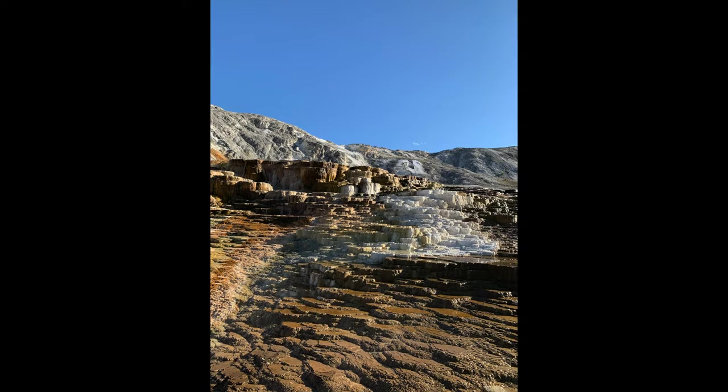The next thing up is Mammoth. Mammoth is another super developed area — there are people that actually live inside the park in Mammoth, there are little houses, gift shops, a library, and there are always elk. They're like permanent elk that live in Mammoth. Mammoth also has the travertine terraces, which are really cool — you can walk up and see the water cascading down these terraces.